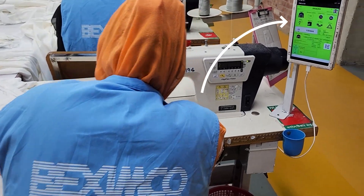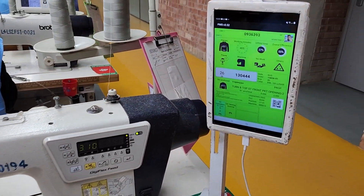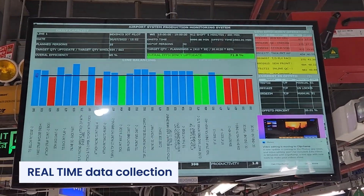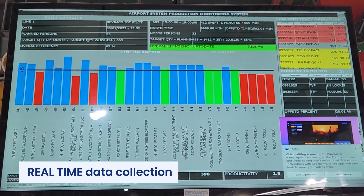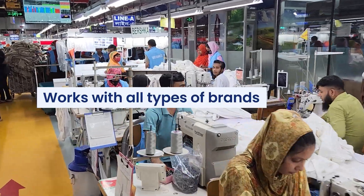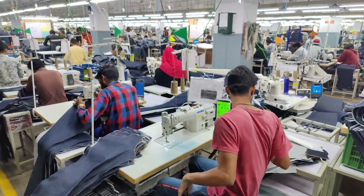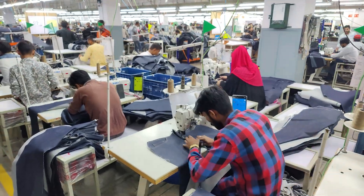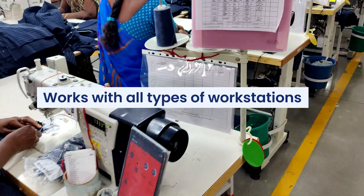The performance of each operator is displayed on each machine on Android tablets. Data analysis is displayed in real-time on each line using TV screens. It works with all types of brands and manufacturers of machines, regular and fully automatic, 15 years old or brand new, and all types of workstations.